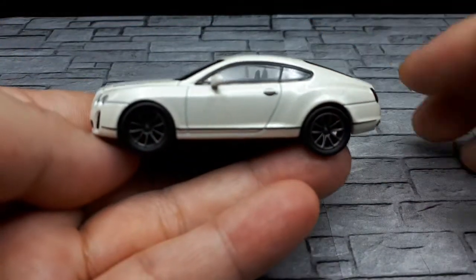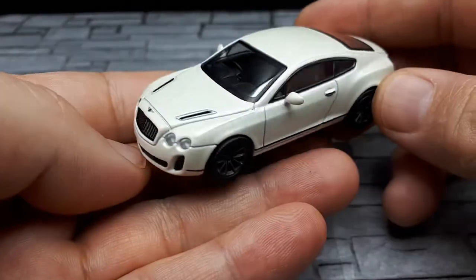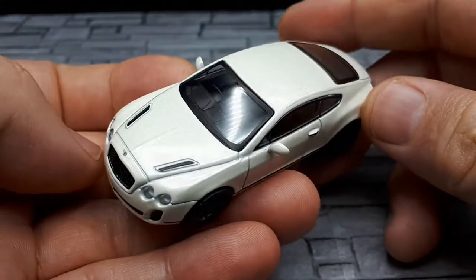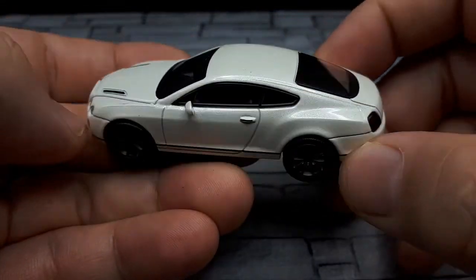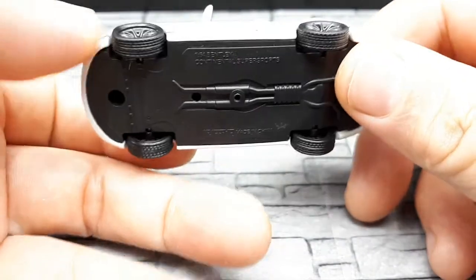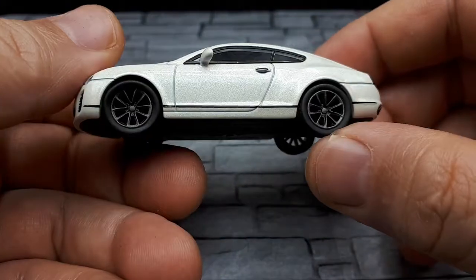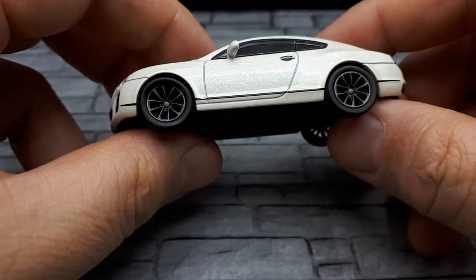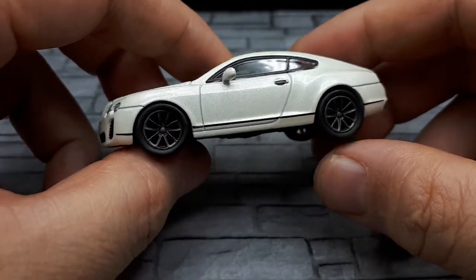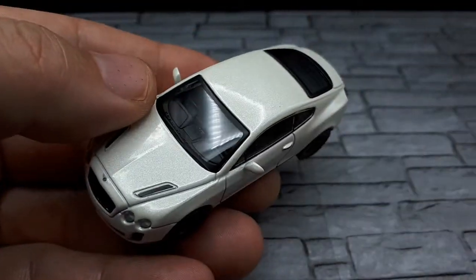The Super Sports version can also go over 200 miles per hour and pull 1.29 g's on a skid pad, which is pretty impressive. Part of the reason is the massive tires, all-wheel drive, and continuous damping control. It rolls on 20-inch wheels, has carbon ceramic brakes, is lighter than the standard Continental GT, has an automatic rear spoiler, and sold for over a quarter of a million dollars.